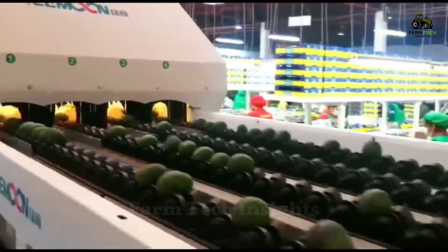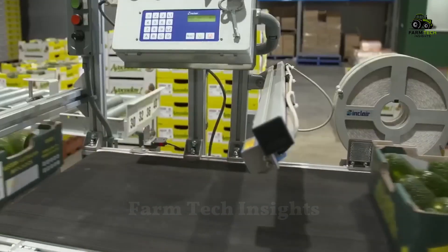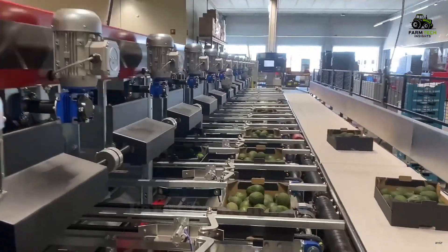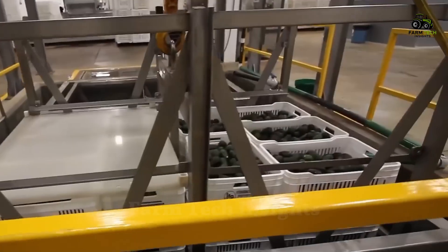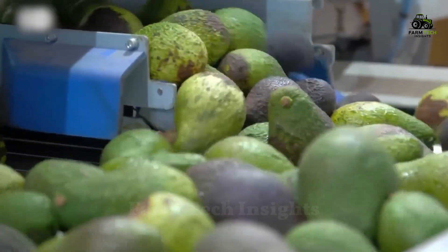Speed is key in mass production. The sorting system uses three high-speed cameras to detect any defects in the avocado skin. Qualified avocados are weighed and packaged quickly, then shipped to stores around the world. Avocados with less than perfect skins are sent to the guacamole production line.